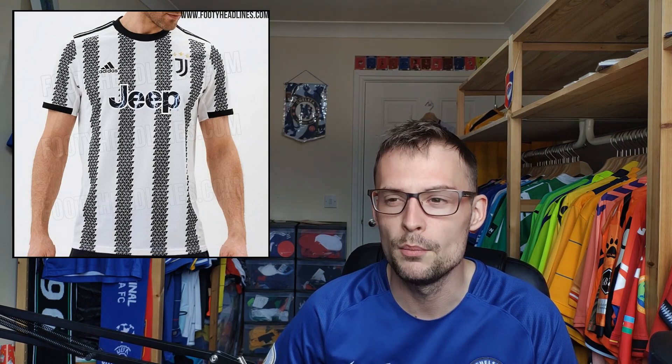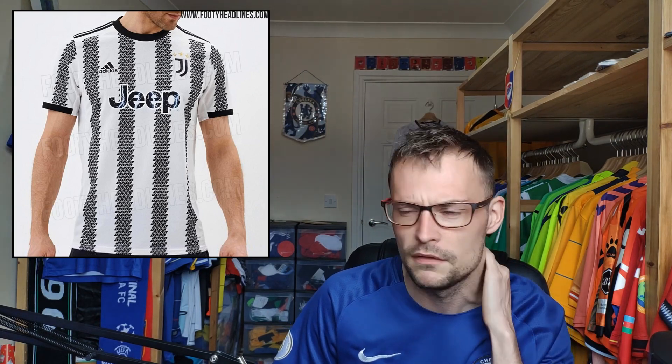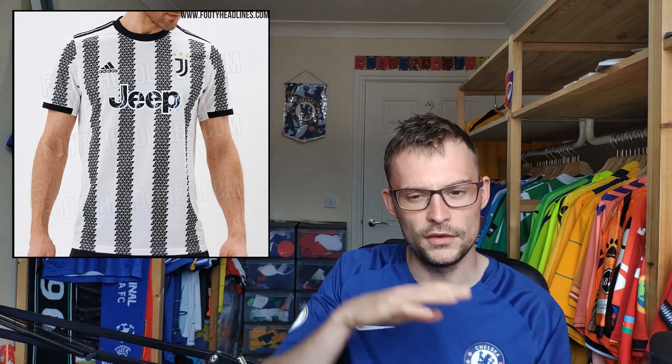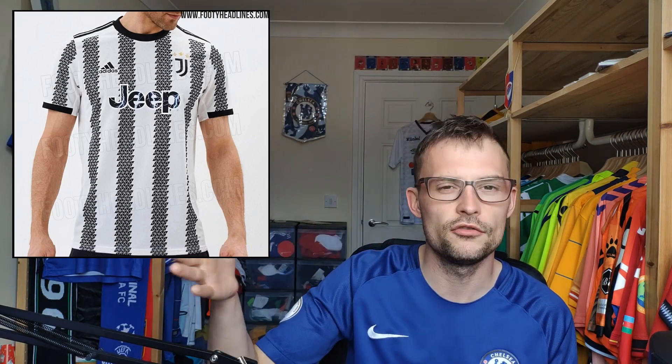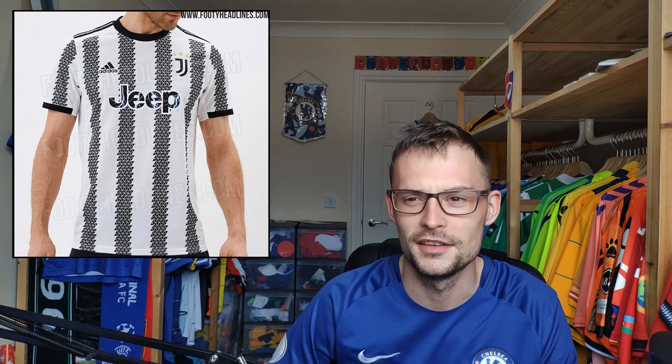Juventus home shirt — white and black — and it has a very interesting approach to the vertical stripes typical for a Juventus shirt. This time they've gone for individual triangles that tessellate together to form each individual stripe, giving a very futuristic and contemporary style. Interestingly, I'm pretty certain I've seen this shirt before in person in a Sports Direct randomly. And the Jeep logo on the front has lightning and electric running through it, which is kind of cool.